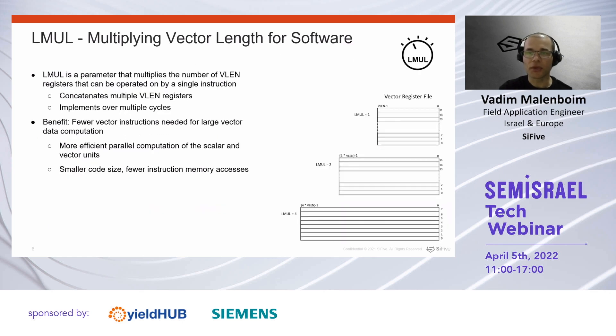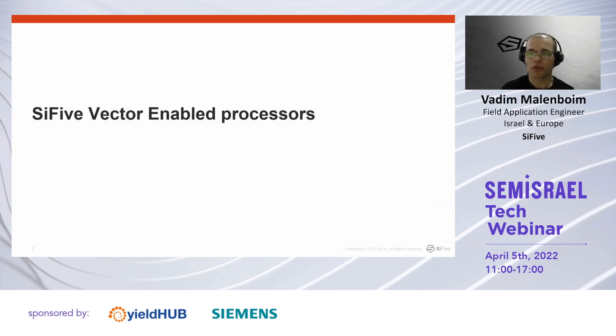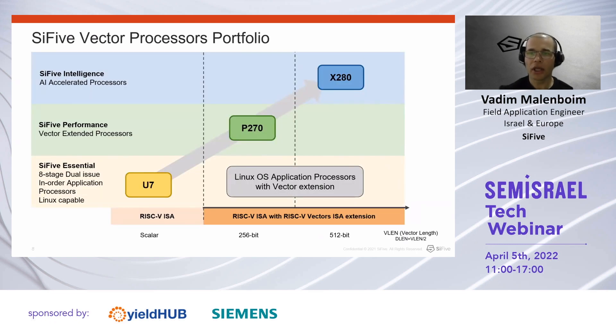An additional key feature of RISC-V vector architecture is the vector length multiplier feature. This feature gives you the ability to group several vector registers into one long vector register to represent long data sets. What is key with this feature is that RISC-V vector instructions operate seamlessly on the grouped vector registers and do not require the use of special instructions for these operations. SiFive vector-enabled processors currently include two off-the-shelf available products which are highly flexible and extensible. Our vector cores are a natural evolution from our 7-series application core and demonstrate our continuous innovation in the RISC-V domain.